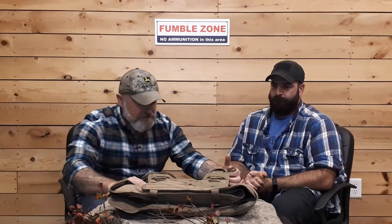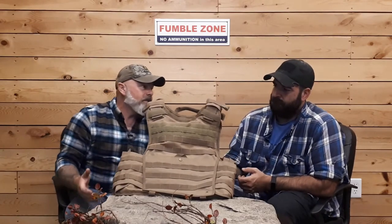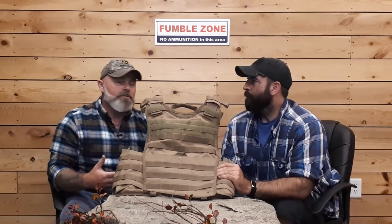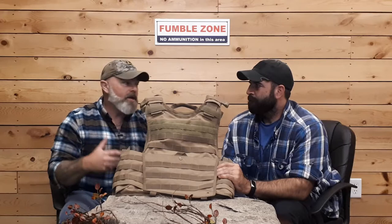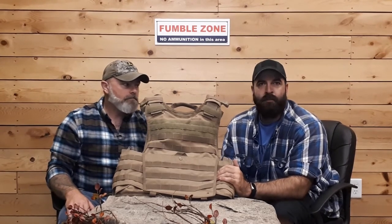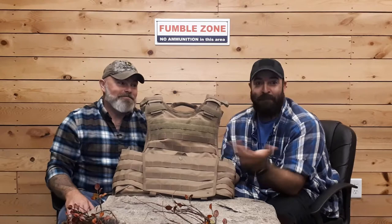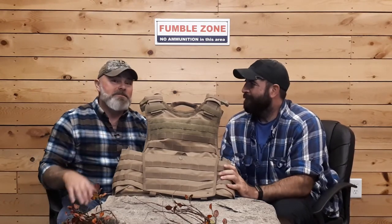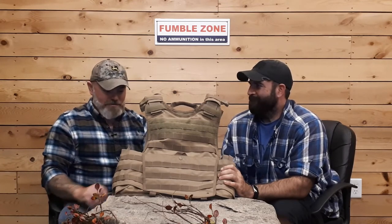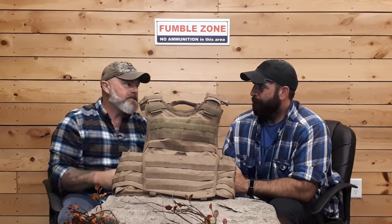Today, from Condor, graciously supplied by Ripple Industries, we have the XO plate carrier. Just like everything we do, we tell you the pros, the cons, the price, and the rest is up to you. We tell you what we found and encountered, and you decide if it's pertinent to you. I have to tell you straight up in general terms — not a fan — but we'll do the shit sandwich: pros, cons, then finish with a couple of pros.